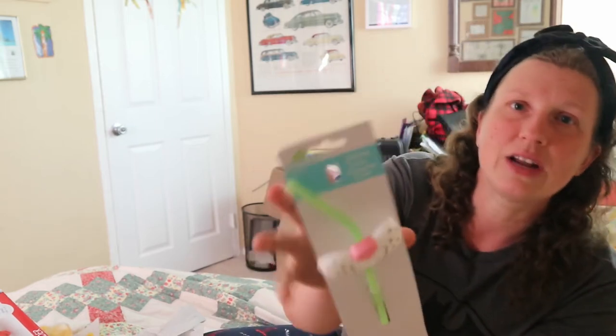My tip for Easter is usually to shop the after-Easter sales the year before. Last year that wasn't possible because Easter fell right at the beginning of lockdown. But I take thyroid medicine and had to go to Walmart for that, and on the way to the pharmacy I spotted a couple of sale items and picked them up. I don't think they're very expensive normally anyway.